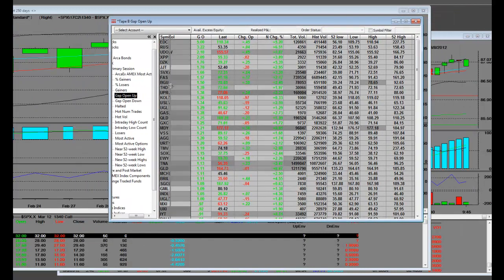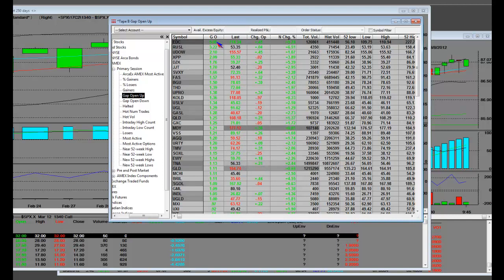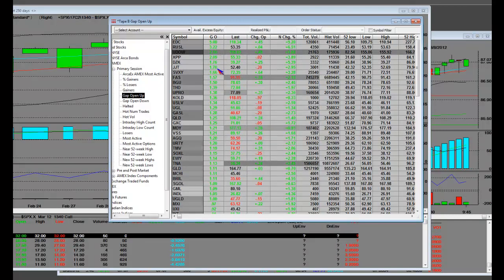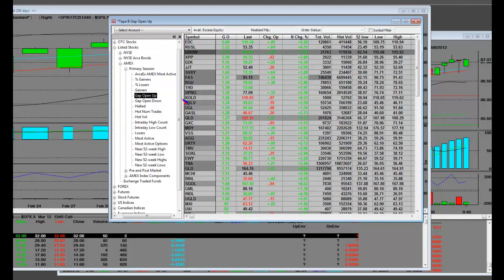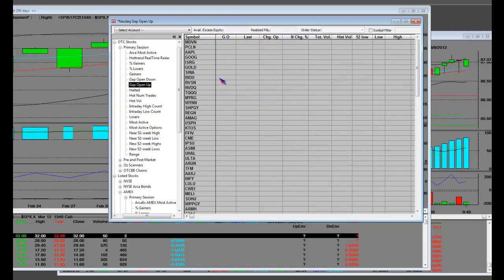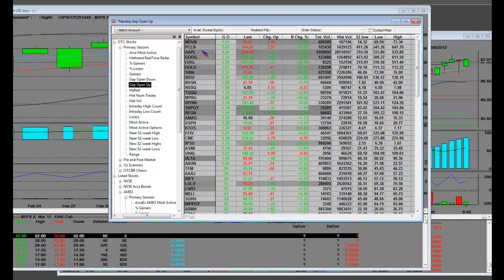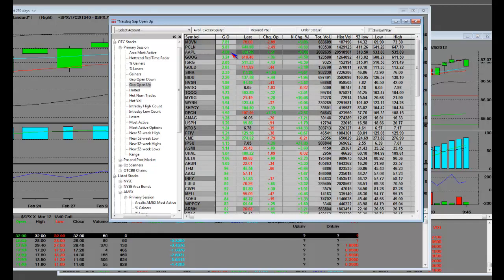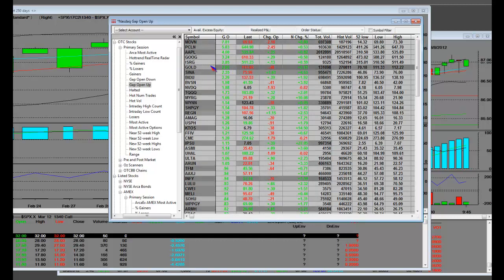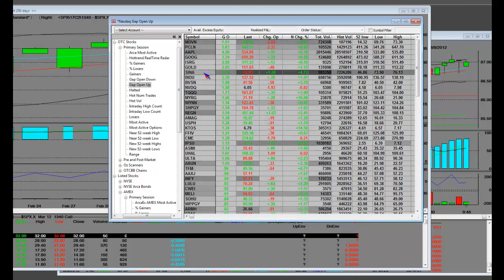Here is the gap open list. EDC had a $5.00 gap open dollar range; RUSL is another one. MDVN had a $7.31 gap. Priceline started its opening gap at $5.83. Apple had the $4.00 gap. Google had only a $3.24 gap. ISRG was $2.85. And GOLD is back in the spotlight with a $2.83 gap.